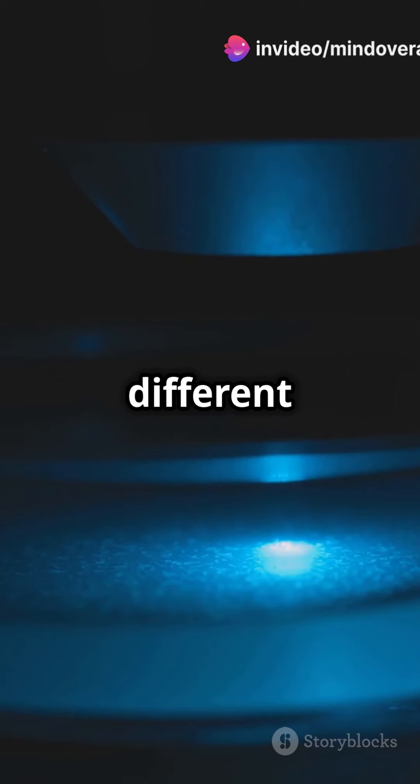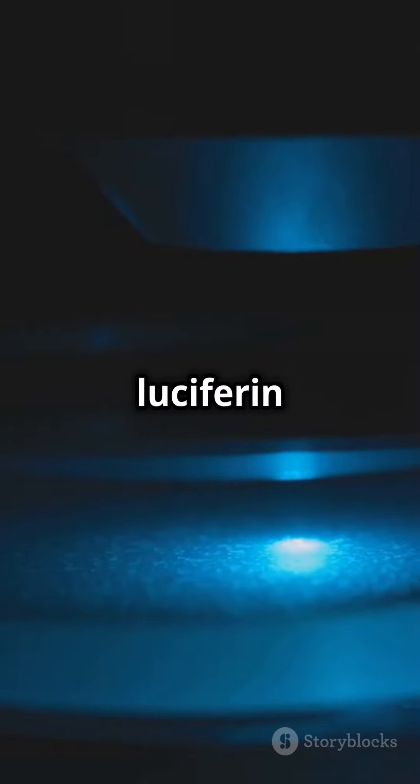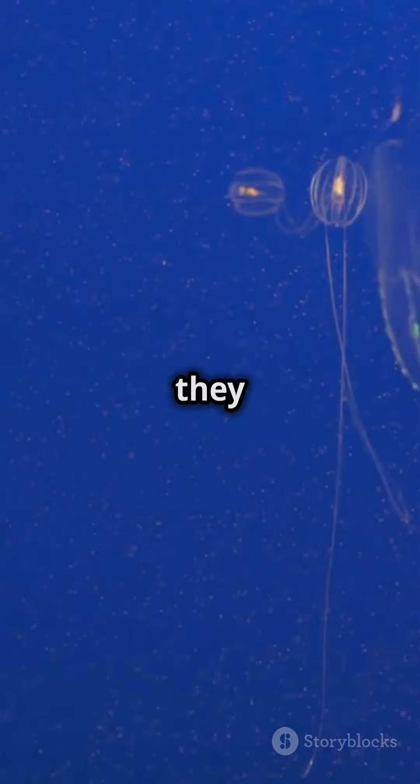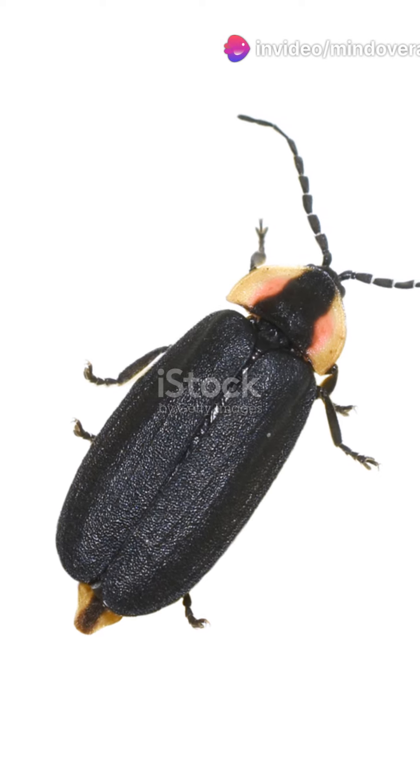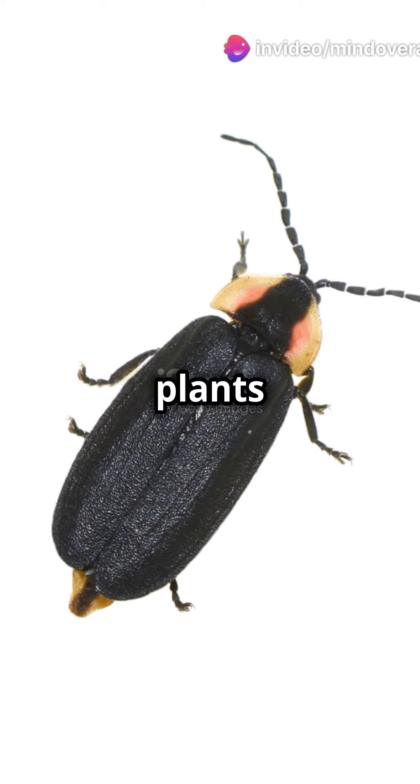Different animals use different chemicals, but it usually involves luciferin and an enzyme called luciferase. When they combine with oxygen — voila, light! And it's not just animals; some fungi and even a few plants can glow too.